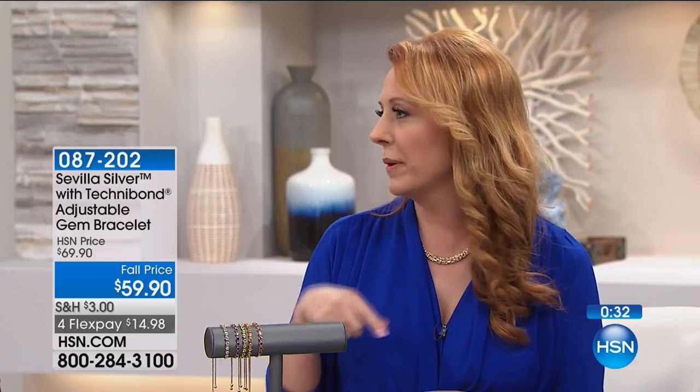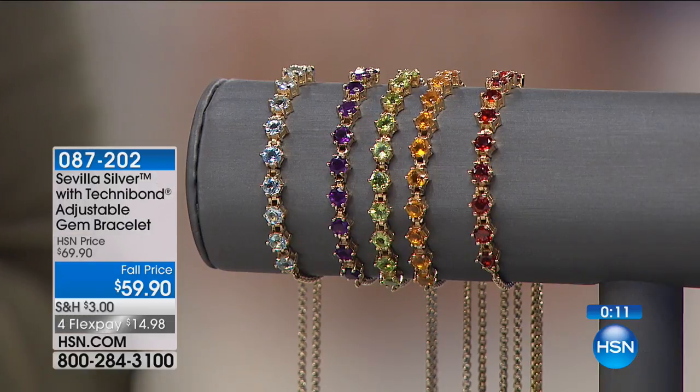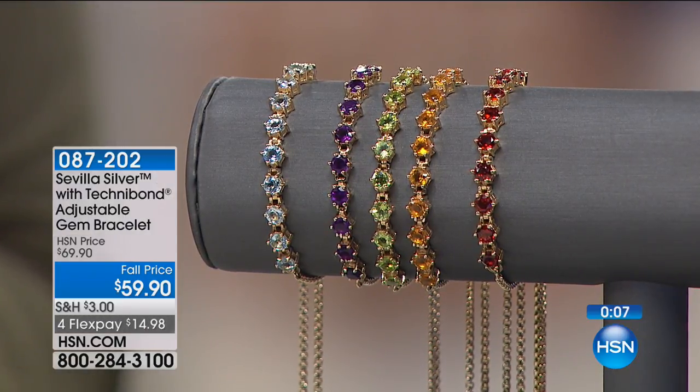It would be great if Kim went on your Facebook page — it's Michelle Yarn on HSN, spelled like knitting yarn, Y-A-R-N. You can go there and talk to me. I'm going to get you 10 followers in this show. That would be 10 more than I currently have. This bracelet is so popular. Sevilla Silver is that beautiful silver with the 18 karat real gold over it — it's going to go back with all your solid gold and Technobond pieces.